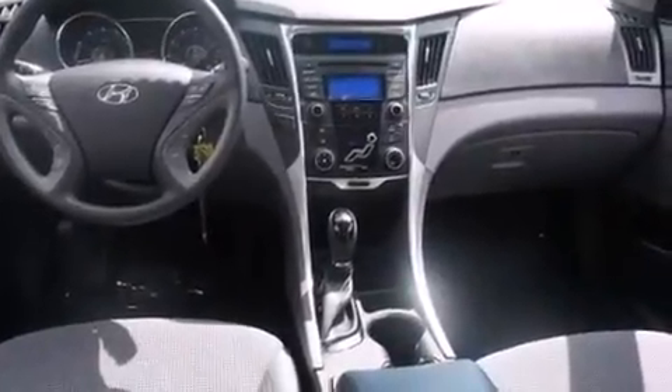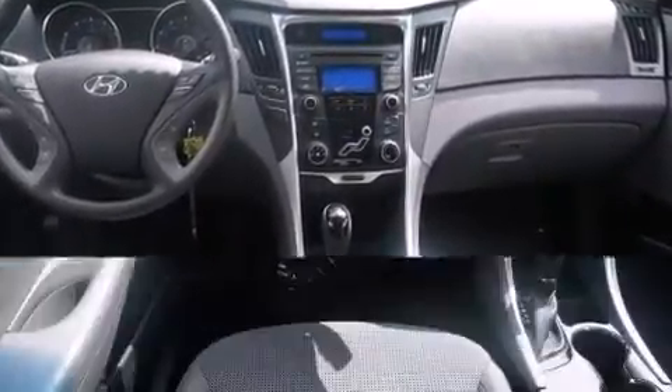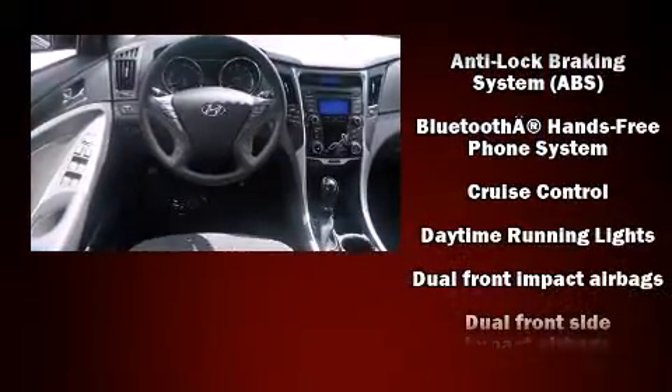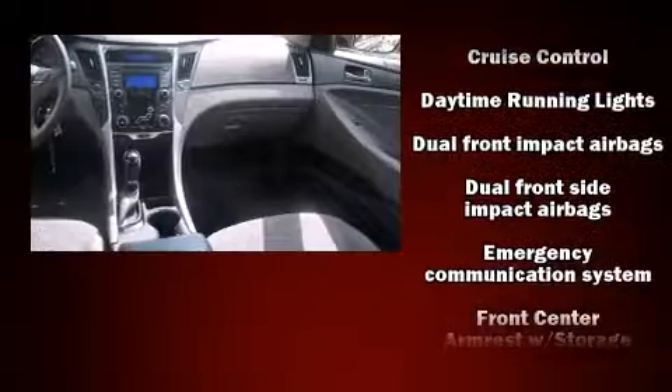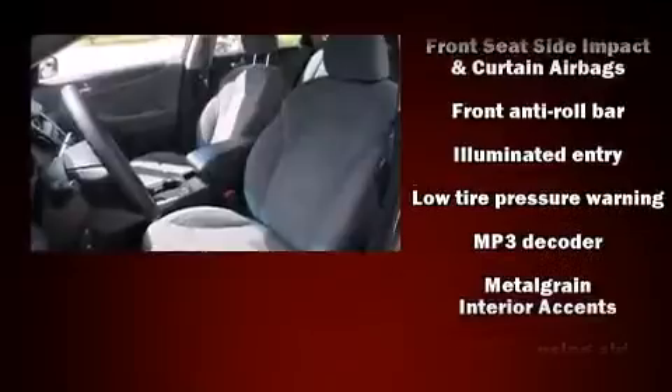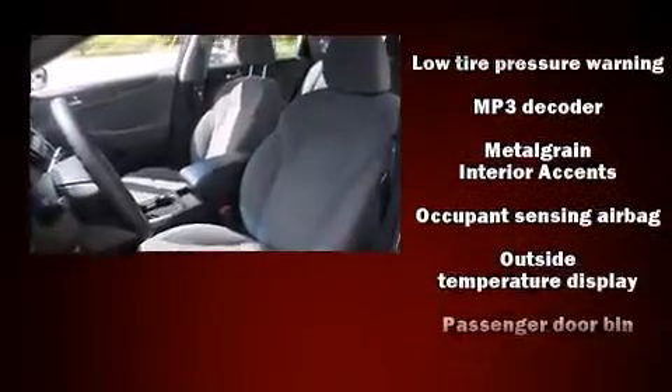Steering wheel mounted audio controls and six well-positioned speakers complete the audio experience. Hyundai ensures the safety and security of its passengers with equipment such as head curtain airbags, front side impact airbags, traction control, and brake assist.